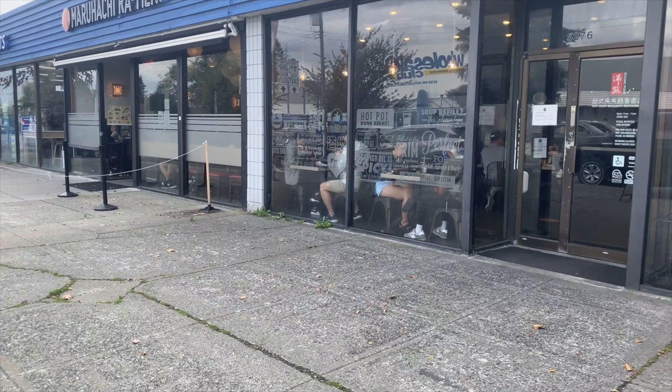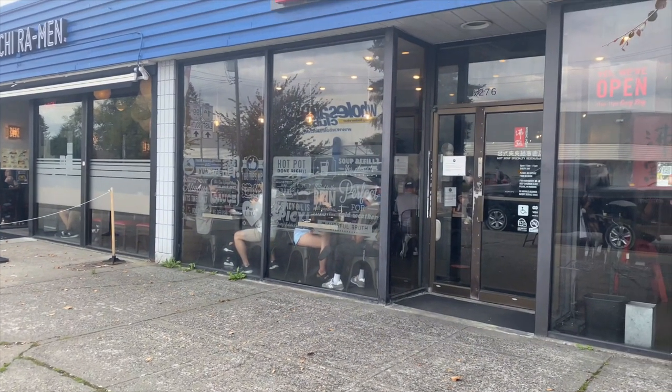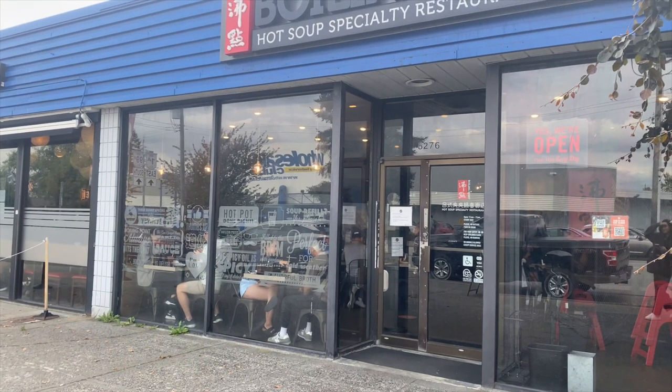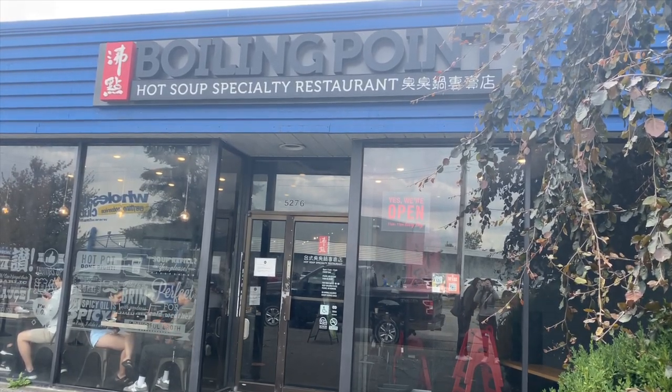They have three locations, and we decided to go to the Burnaby location because it was convenient for both of us, with a travel distance from her being off from school. Here we have the main entrance, and let's take a look inside.